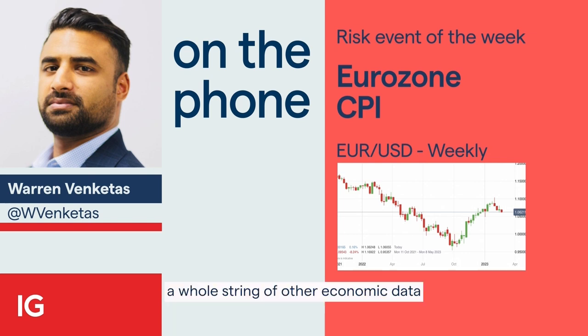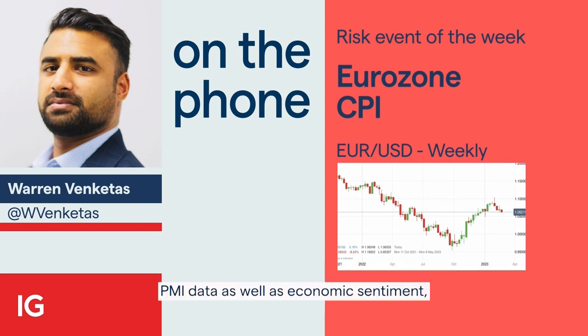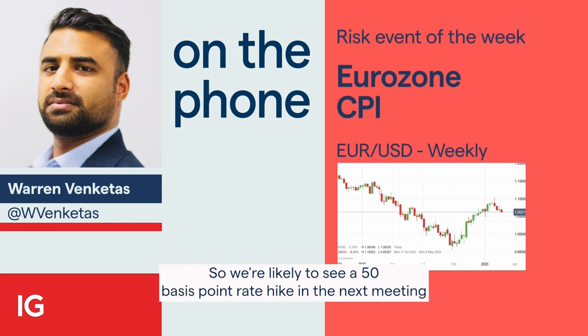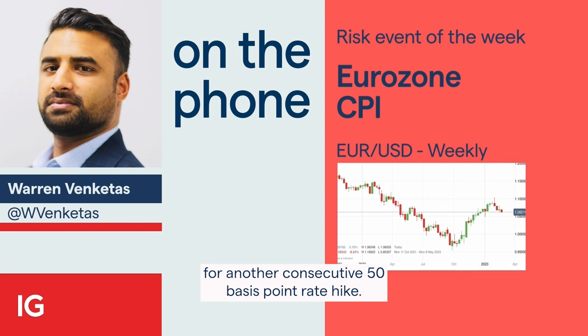A whole string of other economic data that was much better than estimates forecasted for the Eurozone included PMI data as well as economic sentiment, which hawkishly repriced ECB interest rates going forward. So we're likely to see a 50 basis point rate hike in the next meeting, and possibly if we see anything above 5.3 for next week's flash read, that could increase the following meeting for another consecutive 50 basis point rate hike.